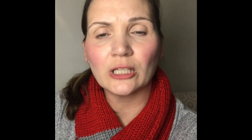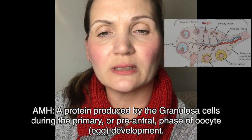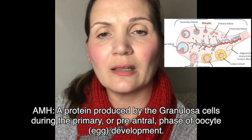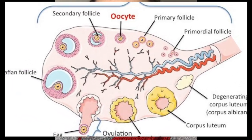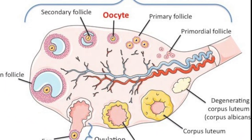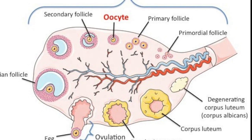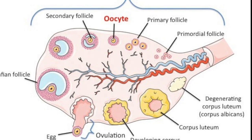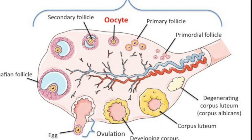So what is AMH? AMH is a protein produced by the granulosa cells, found in the primary, pre-antral, and small follicles. These are follicles that are really tiny — they only measure between 2 to 4 millimeters in diameter. Not the ones nearing ovulation that fertility patients see on ultrasound during cycle monitoring — we're talking about the really tiny ones.